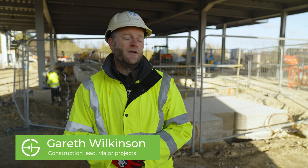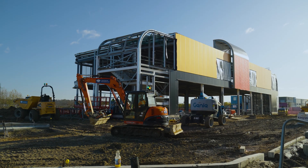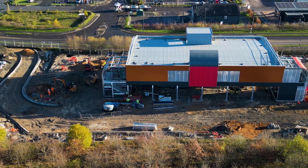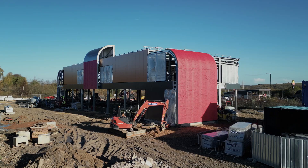We're here just off junction 29A of the M1 at Markham Vale, which is our fifth iteration of our electric forecourt proposition. As you can see, we're massively into the stages of construction — we're about halfway through the build programme now, having restarted the project in September of this year.